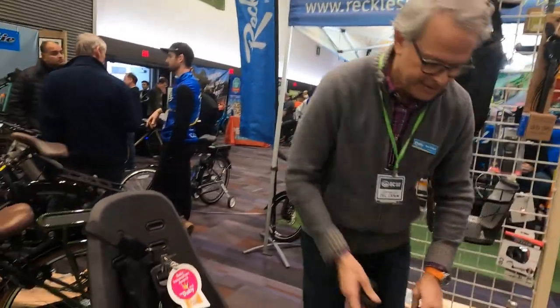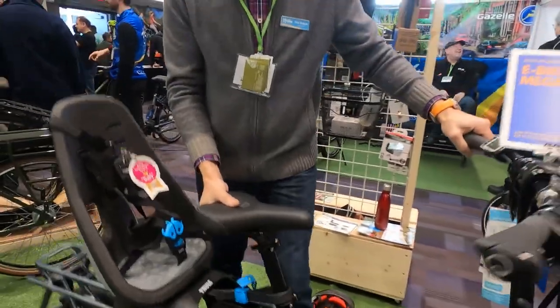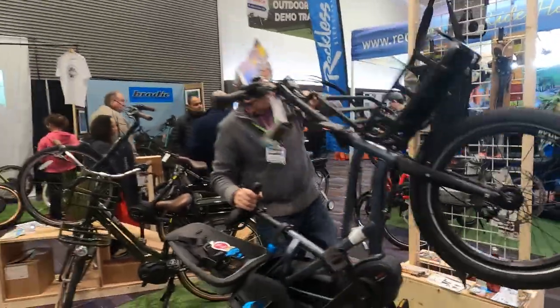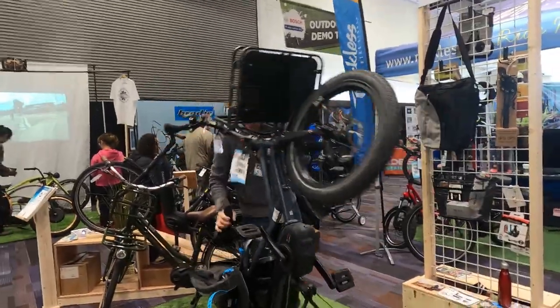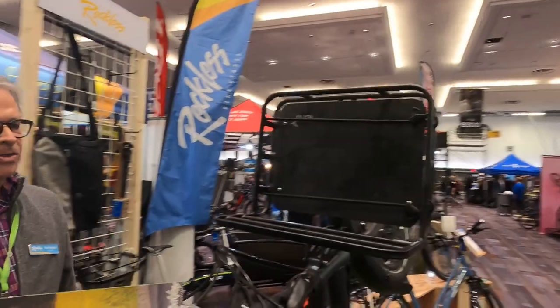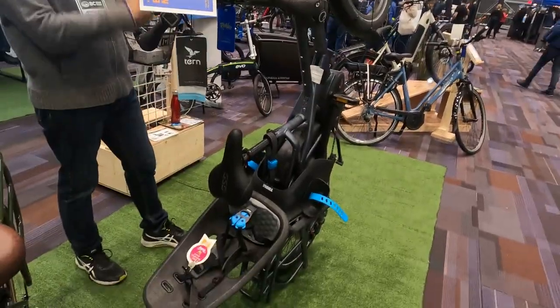The other thing that's super cool with this bike — sometimes it's a problem to store a bike. But that bike stores on a hand like that. So you can put that bike in your garage standing upright. The storage issue has become less of an issue, right? So it's a game-changer for e-bikes and folding bikes.